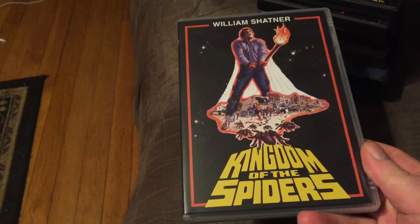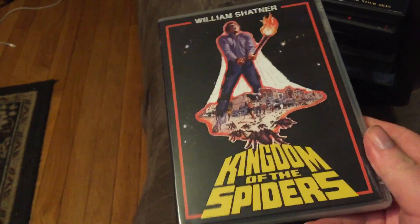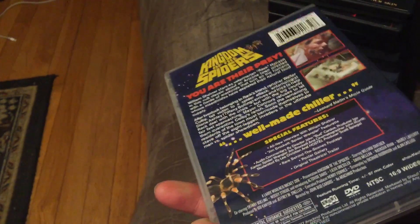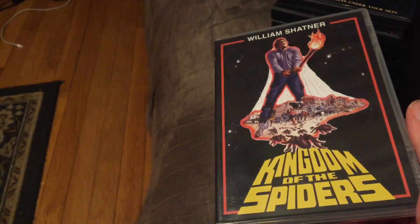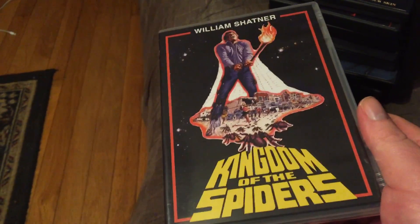Kingdom of the Spiders — fantastic film. I love the ending to it. Very scary. My wife will not watch this movie at all because she hates spiders. I guess this is coming out on Blu-ray sometime soon from Code Red, so I'm debating whether to upgrade. Shout Factory put it out and it's got a lot of special features. I heard some of the features are not going to get ported over, so I'll find out when they are and that will make my decision.